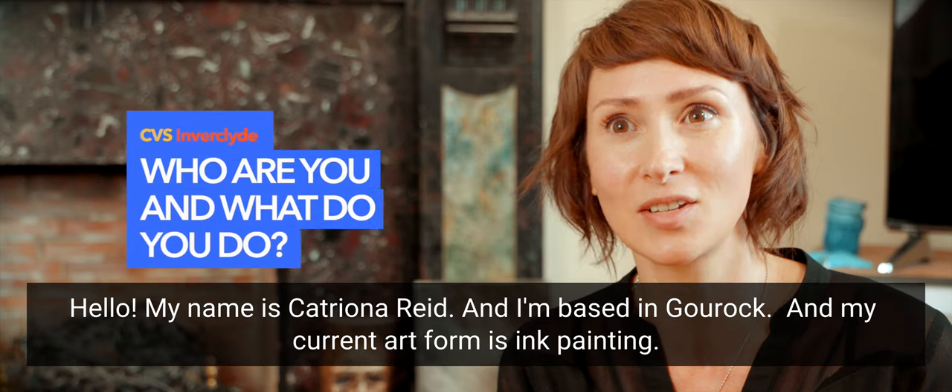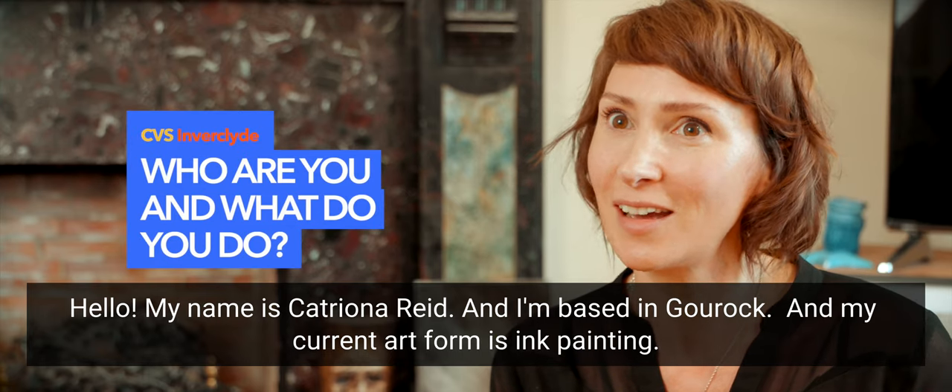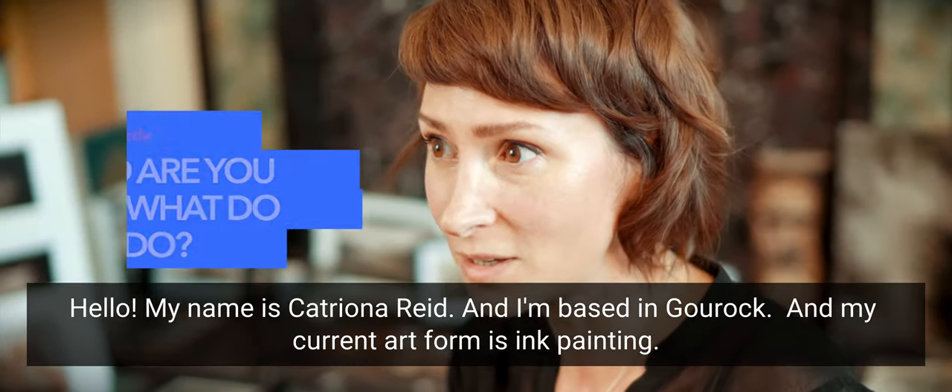Hello, my name is Catriona Reid and I'm based in Gourock, and my current art form is ink painting.